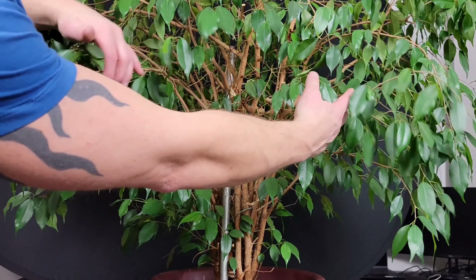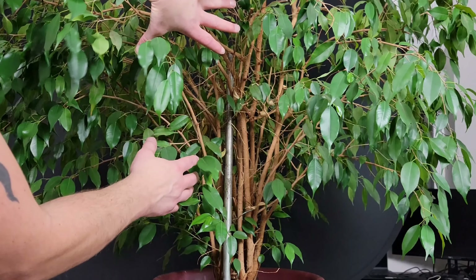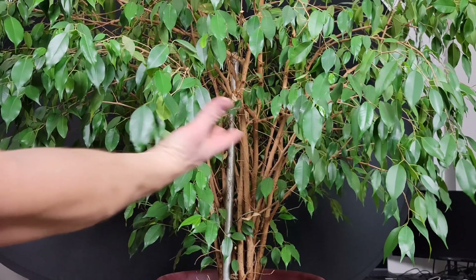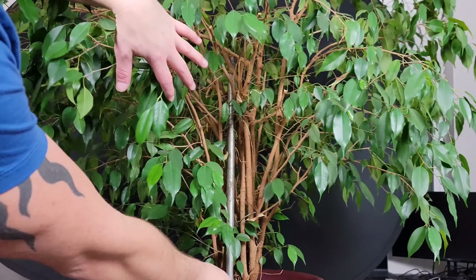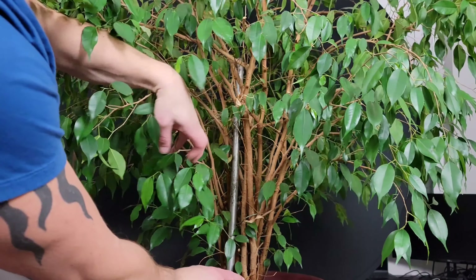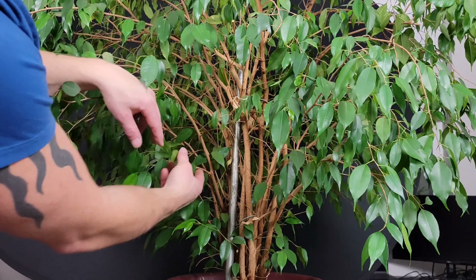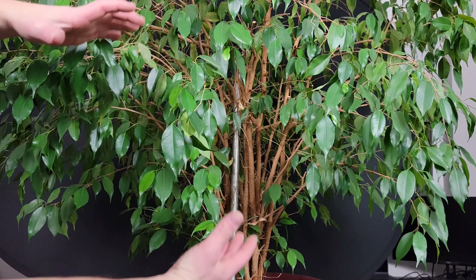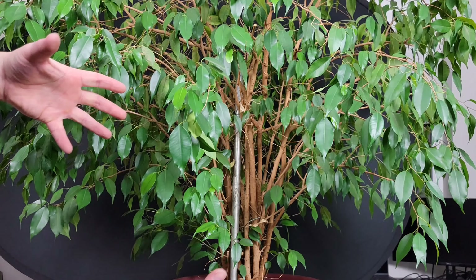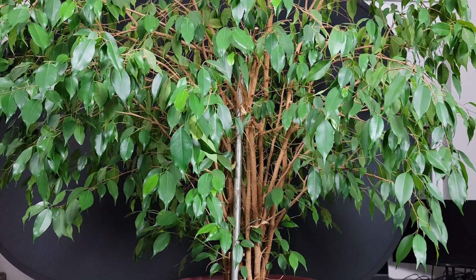Once it gets to a certain size like this, it blocks light from the interior of the tree, so all the leaves end up dying — you see all these dead sticks. These don't back-bud, which means there are no leaves inside. I can only take it back to where there are leaves. So like this branch here — I can't go all the way back if there are no leaves; the farthest I can take it is to the last leaf. Sizing this down will likely be a multi-phase approach: do as much as I can now, let it bounce back, hopefully back-bud, then do it again.